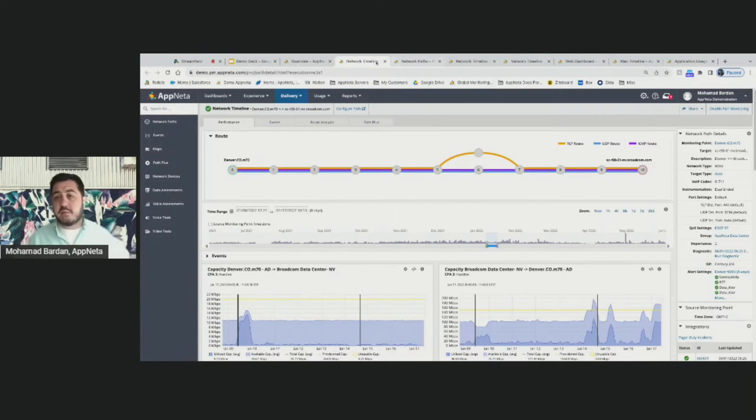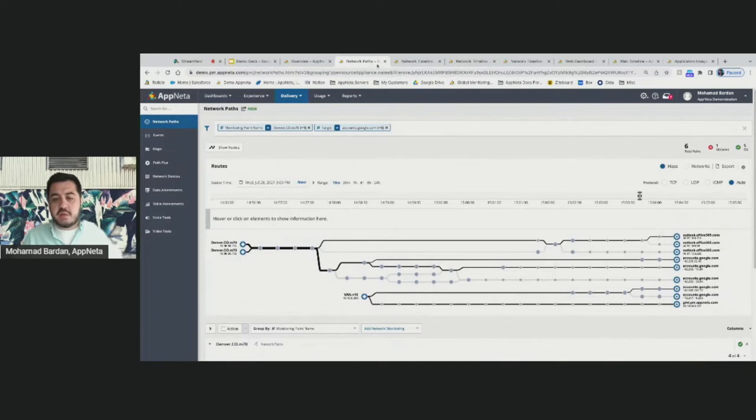I'd like to start with a high-level view of two monitoring points covering our use cases today. One is deployed in our Denver office in Colorado, and the other is a workstation agent deployed on my colleague's workstation in Vancouver. We are continuously monitoring multiple SaaS applications that a typical user would interact with — in this example, Office 365 and G Suite — to understand how users perform whether they're working from home, a coffee shop, or a campus office.